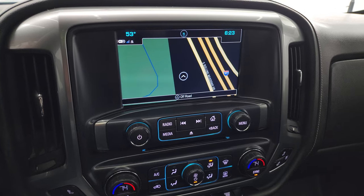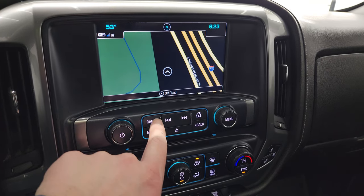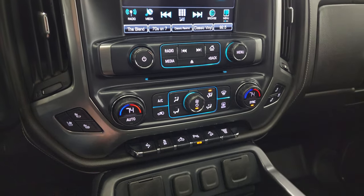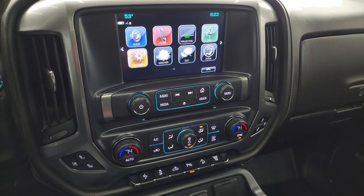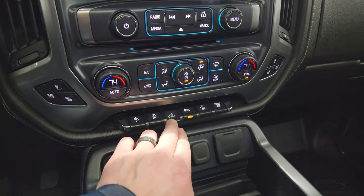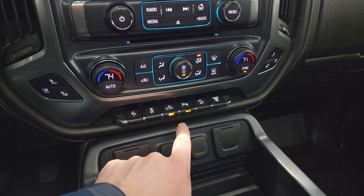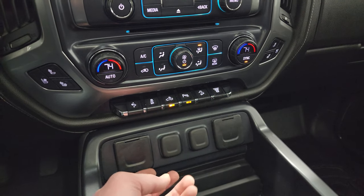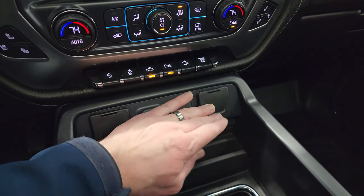It comes with the Chevy MyLink system. You get the factory navigation system — there's Highway 41, so that is working nicely. There's also a CD player with AM, FM, and SiriusXM radio. Here are your heated and cooled seat controls. This one also has projection mirroring — you can project your cell phone to the screen via Android Auto or Apple CarPlay. Dual climate controls, power pedals, stability control. Down here you get two USBs, two 12-volt power points, and a 110-volt 150-watt plug-in.